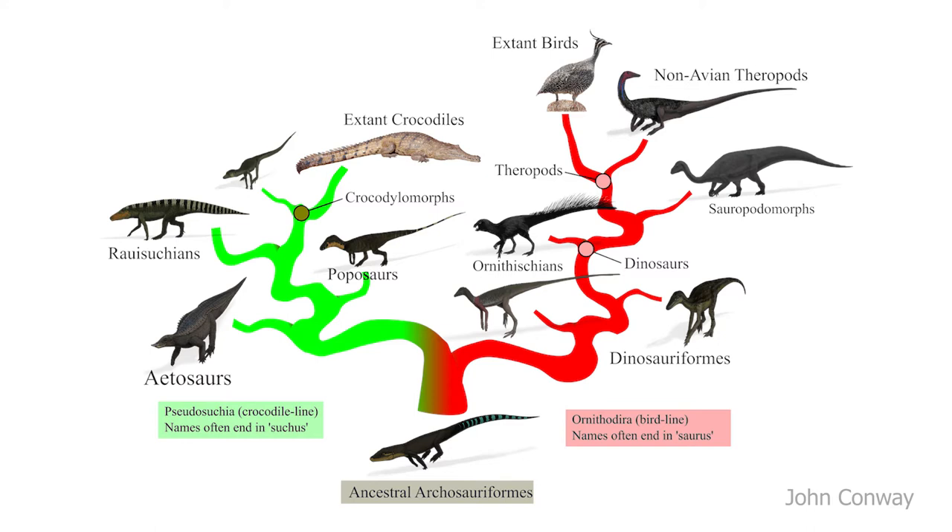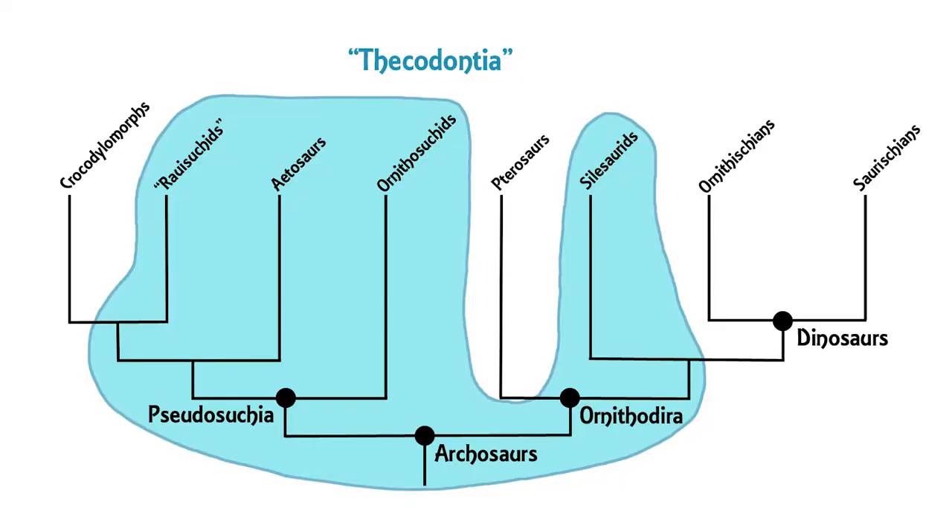Since the origination of the locomotor superiority hypothesis, there have been a great number of discoveries in this field. In general, our phylogenies, or family trees, of archosaurs are much clearer, and we no longer use outdated groups such as thecodontia, which we discussed in video two. This is due in part to a number of new discoveries of archosaurs.